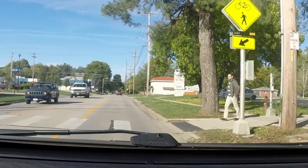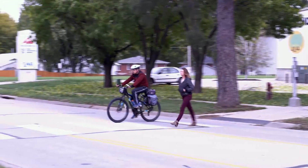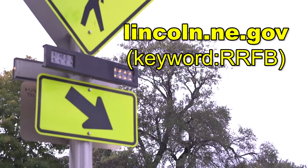Drivers must stop and wait for pedestrians to clear the crosswalk before moving again — it's the law. Pedestrians should wait for traffic to stop completely before stepping into the crosswalk. Learn more ways to be street smart at lincoln.ne.gov.